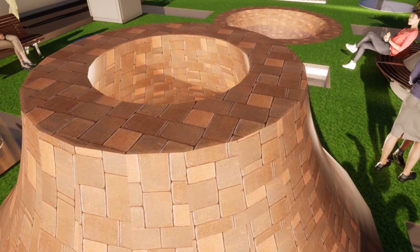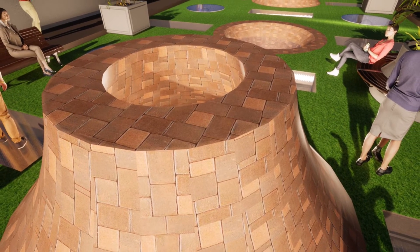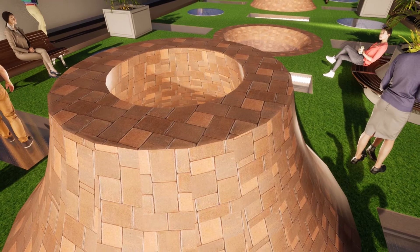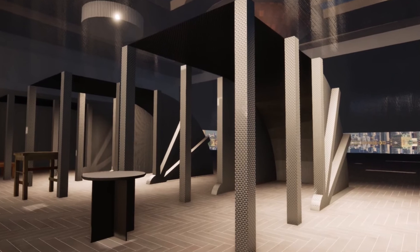Last but not least, environmentally — the overground green space, which involves bushes and grassland, addresses the heat island effect and air pollution problem in the area. The open space also serves as a wind corridor to improve urban ventilation.